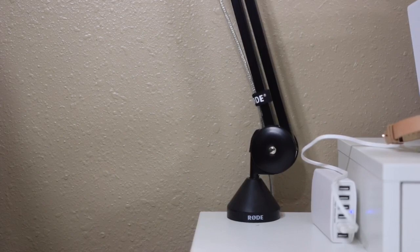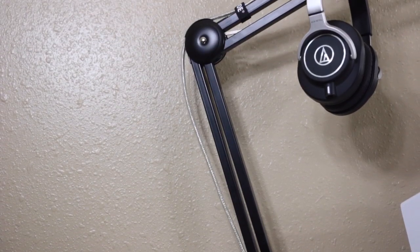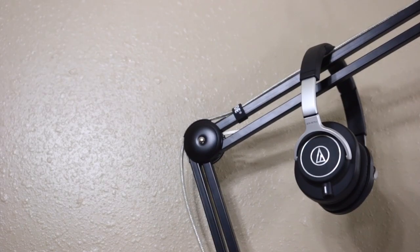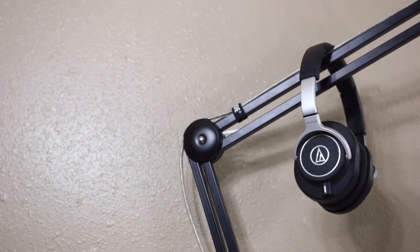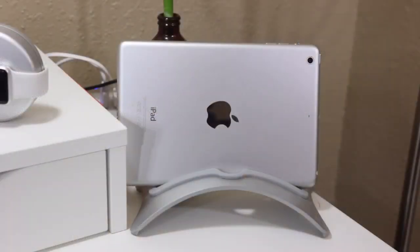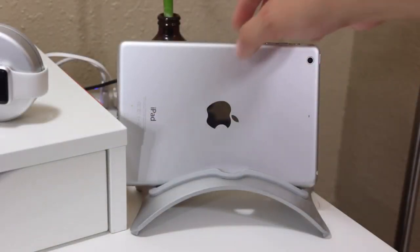My headphones are the AIAIAI TMA2s, which I've reviewed, and these are sitting on an Elago space gray stand. My microphone stand is the Rode PSA1 boom arm, and on top of that I have the Audio-Technica M70x, which I use for monitoring whatever I'm recording. The microphone I use for all my videos — and the one I'm recording with right now — is the Blue Spark in the limited edition platinum color, because it's normally orange.